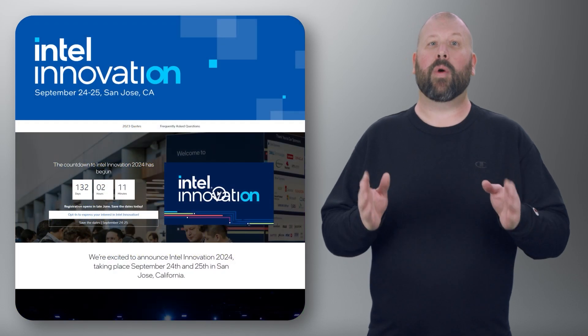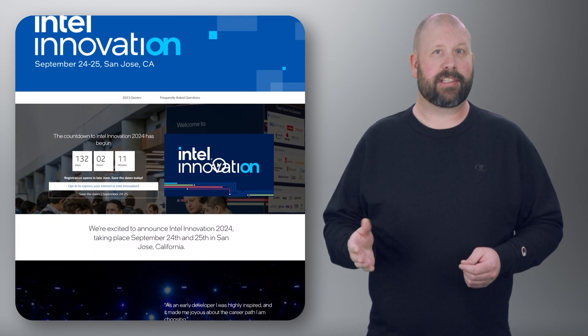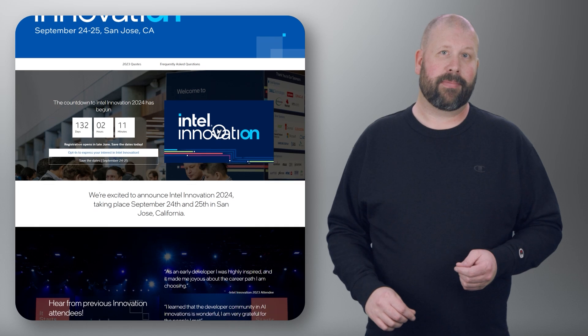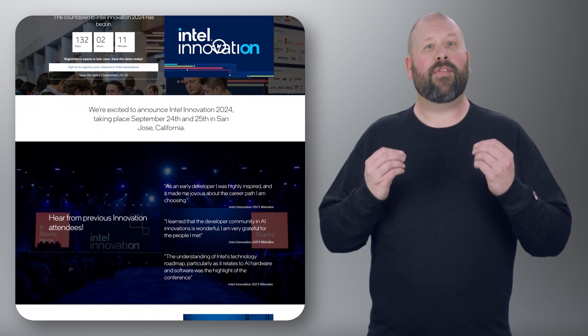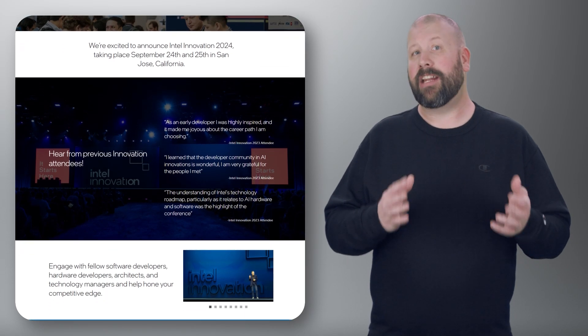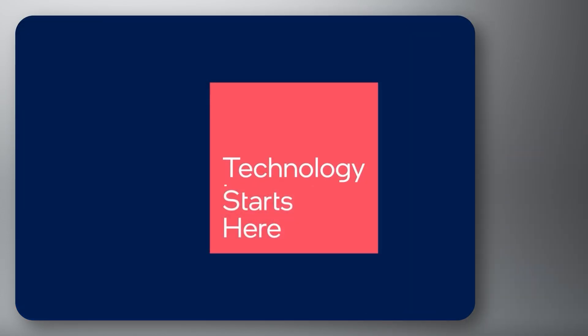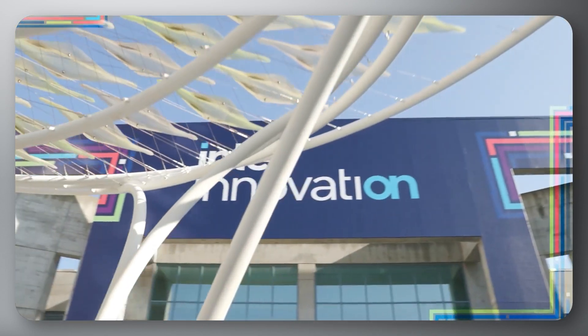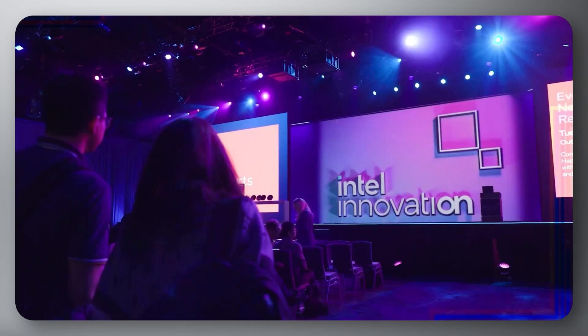Before we go, join us at the upcoming Intel Innovation Event featuring the latest technologies and solutions driving digital transformation. Taking place September 24th and 25th in San Jose, California, the event will showcase insights from thought leaders, technologists, and innovators on key trends such as AI, 5G, and cloud computing. Discover how Intel's technology portfolio empowers businesses across industries addressing complex challenges in today's digital landscape.